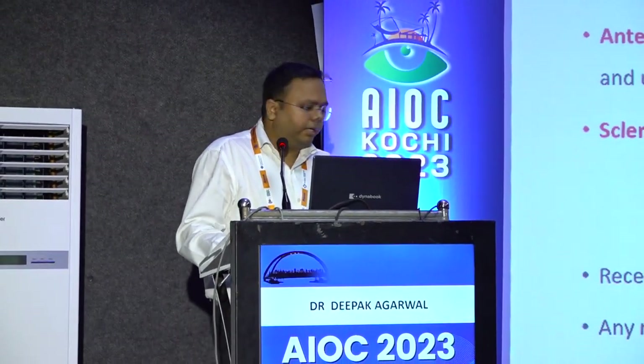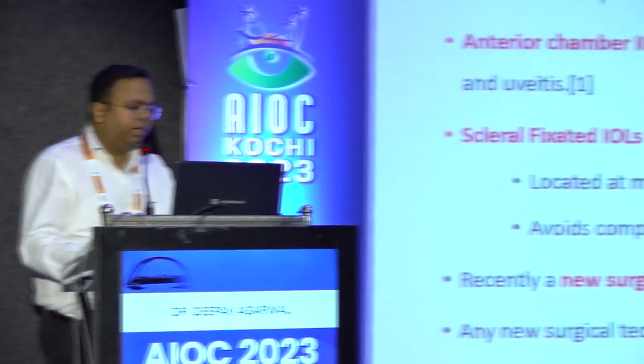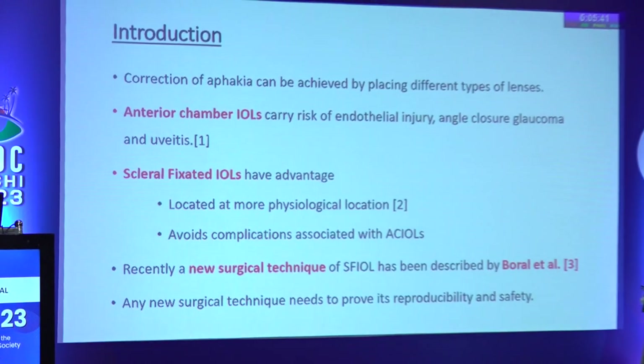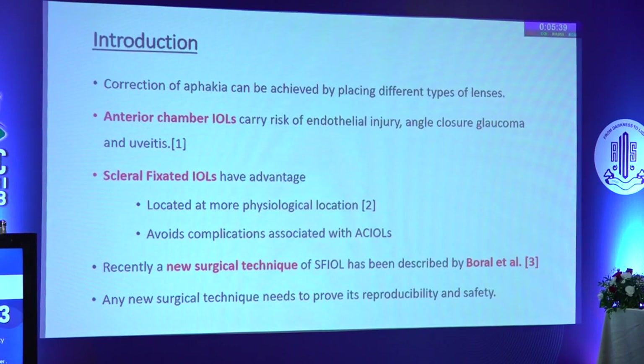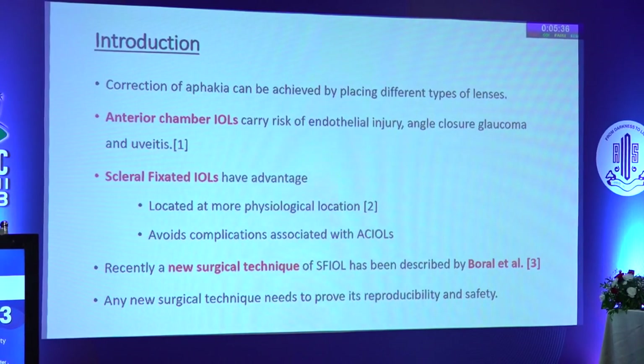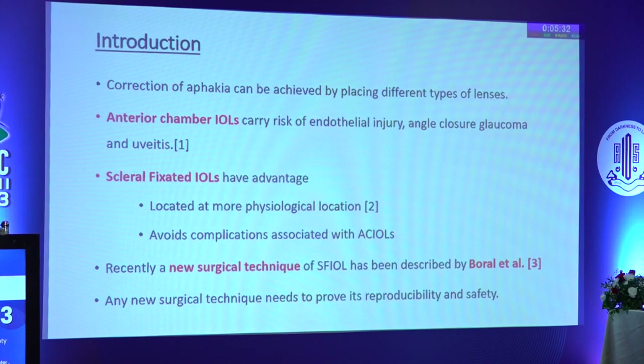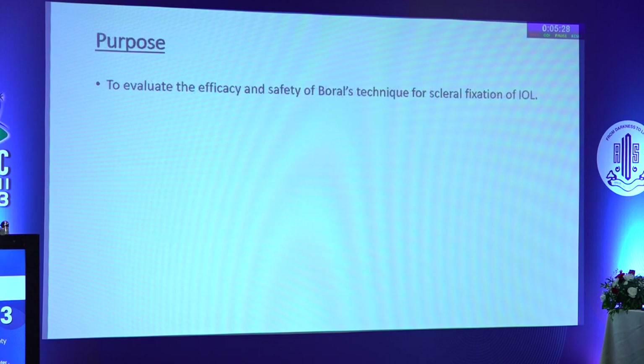Scleral fixation of IOLs has advantages for correction of aphakia, such as placing the IOL at a more physiological position and avoiding complications associated with IOLs. A new surgical technique has been recently published by Dr. Boral et al. Any new surgical technique needs to prove its reproducibility and safety. The purpose of the current paper is to evaluate the efficacy and safety of Boral's technique for scleral-fixated lenses.